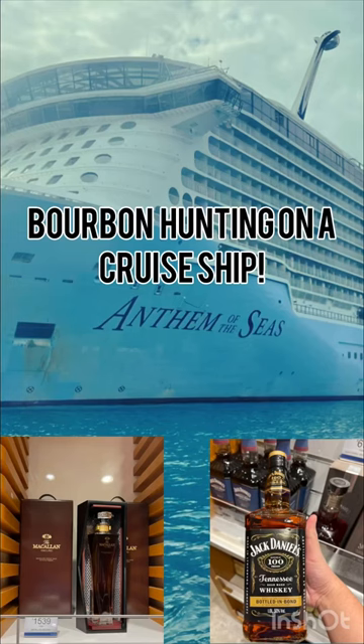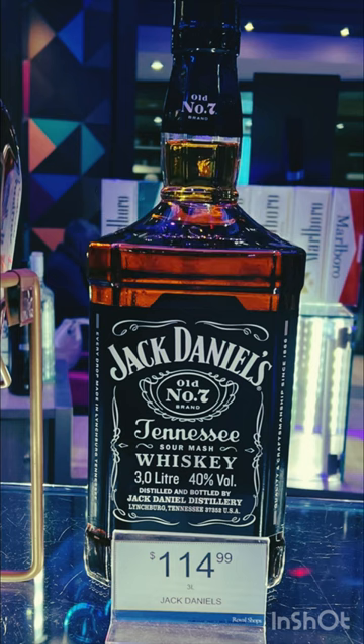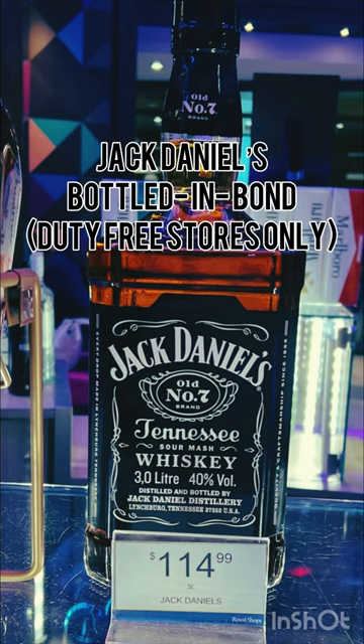Come bourbon hunting with me on a cruise ship. First thing that caught my eye was just three liters of Jack Daniels. Not a really good value if you do the math though.